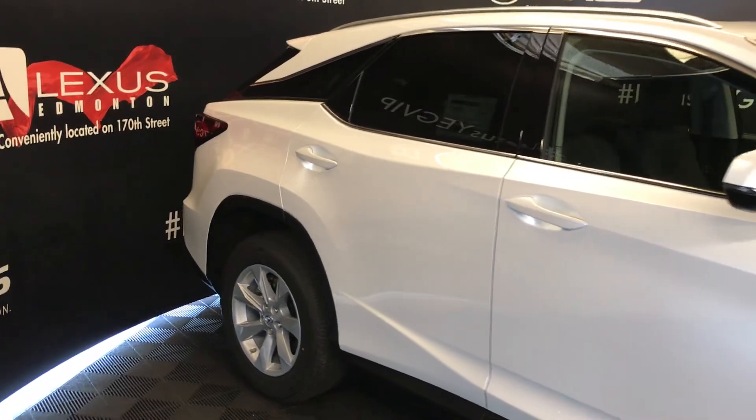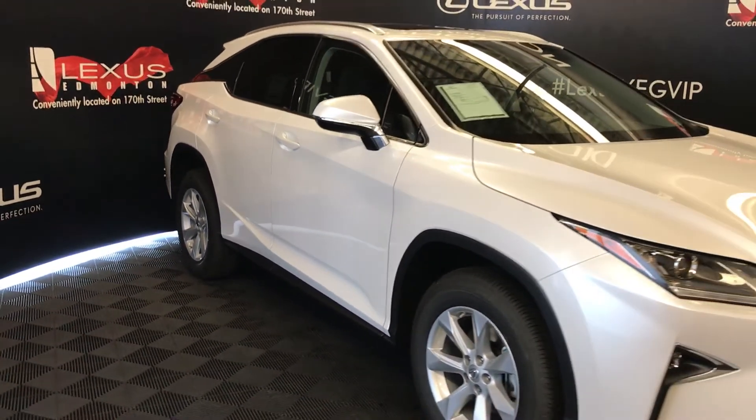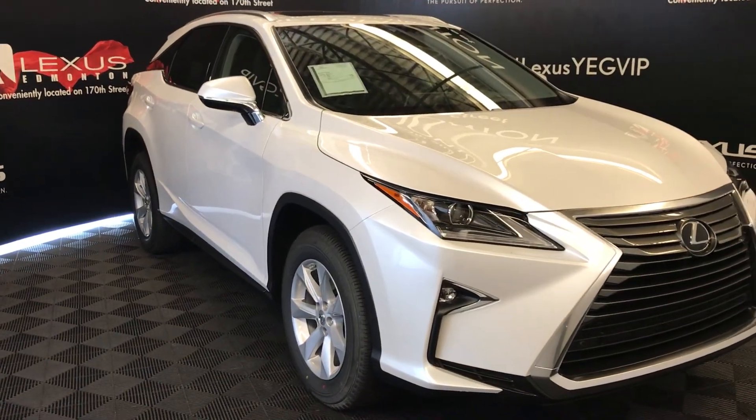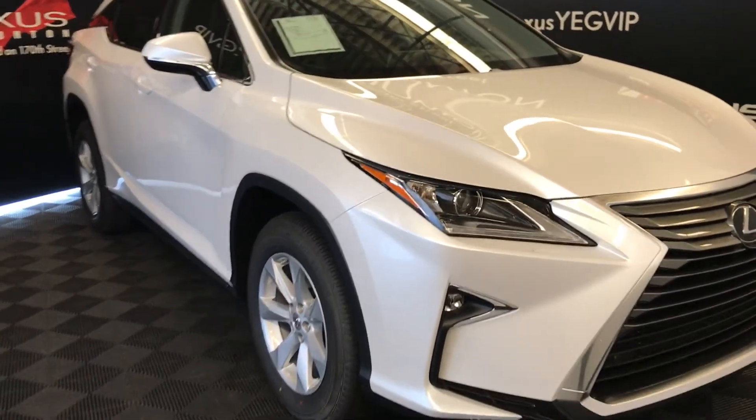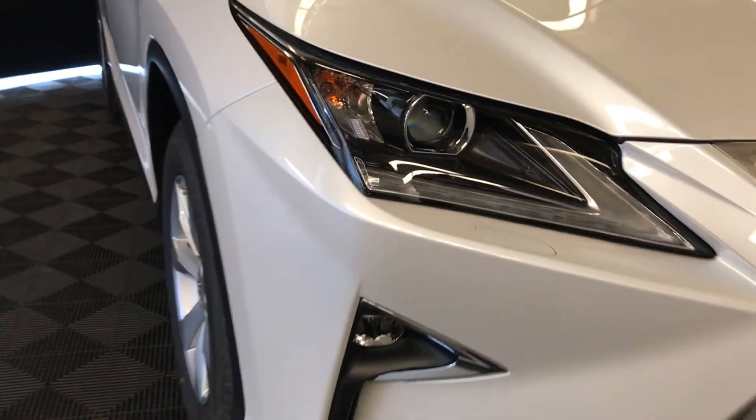Integrated turn signal lights on your side mirrors — auto-dimming and power folding. Rain-sensing wipers. Automatic high-beam feature. LED headlamps with low and high beams. LED daytime running strip lights. Nebular headlamp washers. LED fog lights.